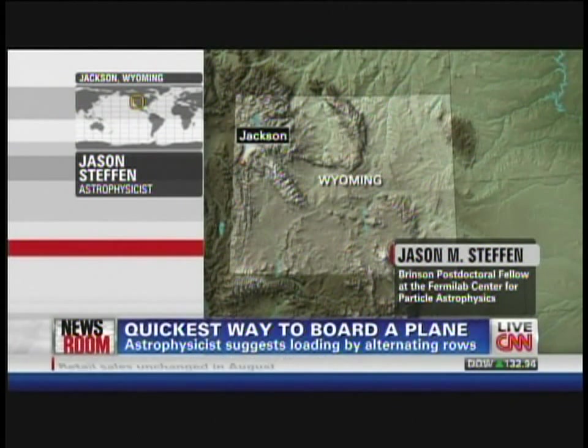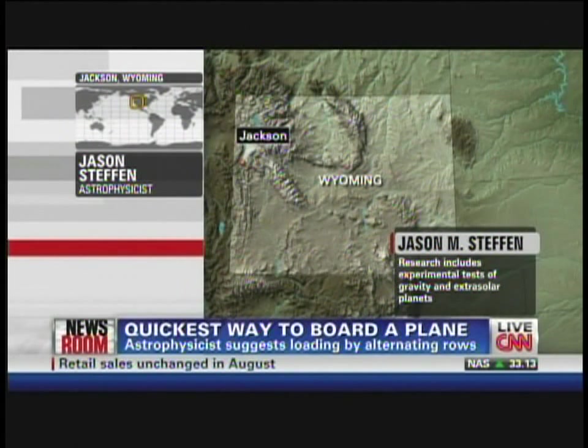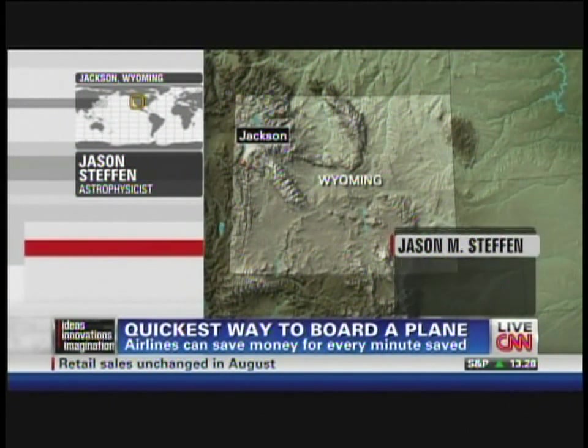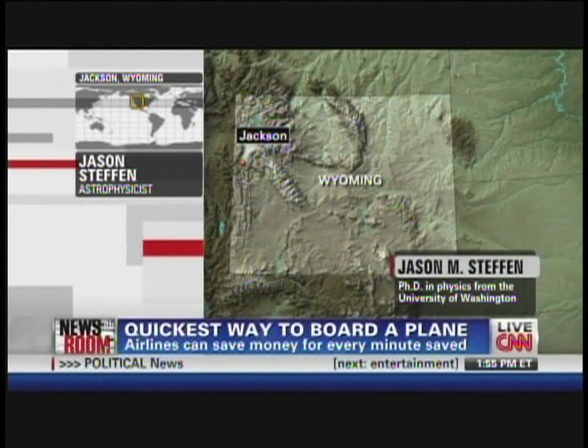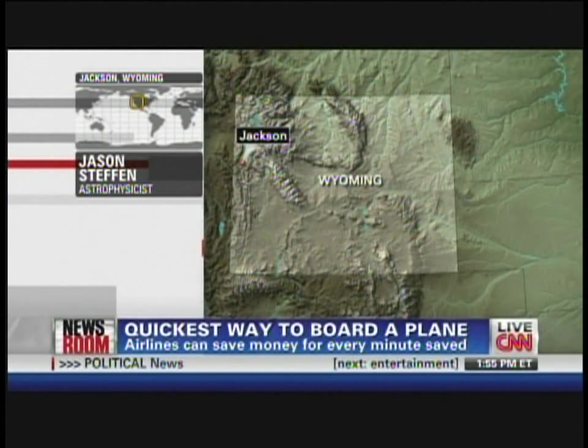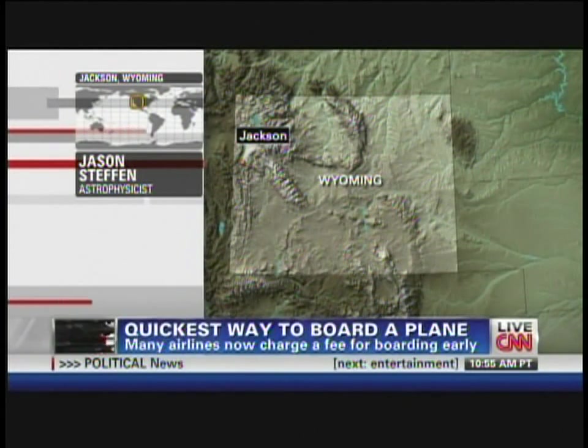The method that I propose is kind of the anti-block, where you try to get as many passengers into the aisle at the same time that can all put their luggage away at once. So if you had 20 rows in an airplane, you could send in 10 people at once, 10 people put their luggage away at once, and it streamlines the boarding process.